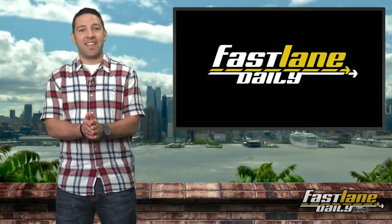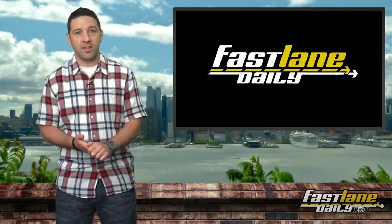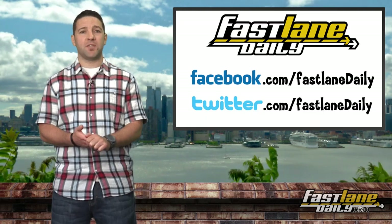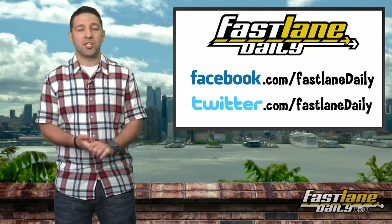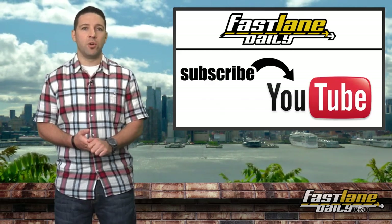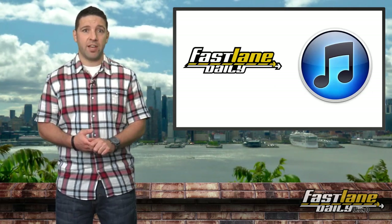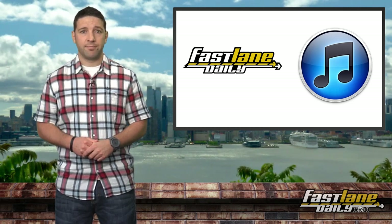That will do it for Fast Lane Daily this week. It's been one hell of a week, quite literally — hope next week is a lot better. Enjoy your weekend. We're on Twitter at twitter.com/FastLaneDaily, and on Facebook at facebook.com/FastLaneDaily — make sure you like us because I like you. You can subscribe right here on YouTube, also watch on iTunes, and just cop styles in general if it's involved in Fast Lane Daily. Goodbye.